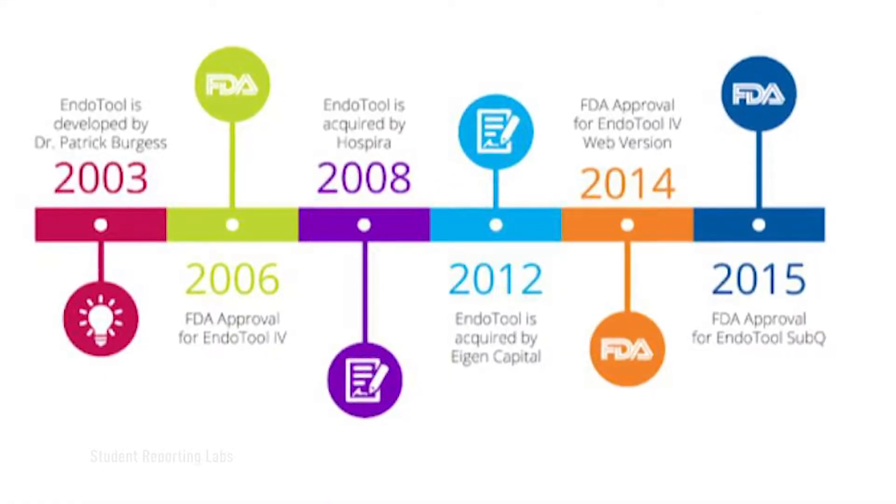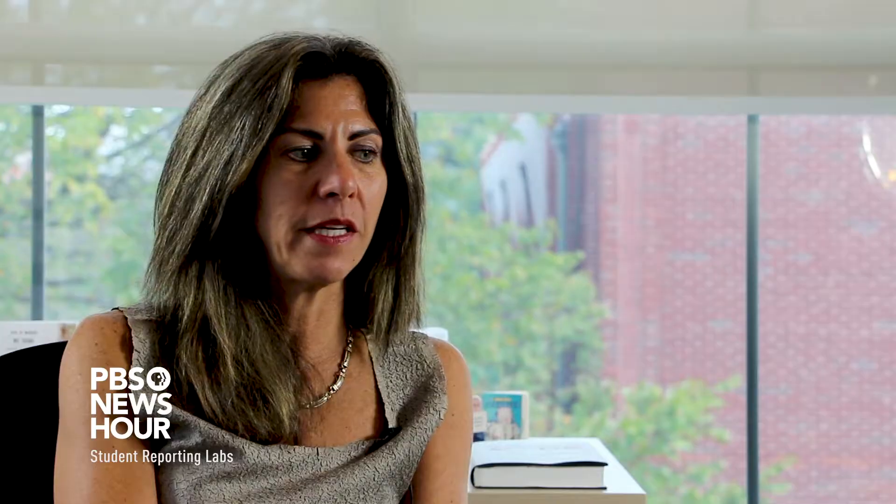We have four FDA approvals now. It is constantly improved and upgraded, and that's something that every software development company expects to happen.